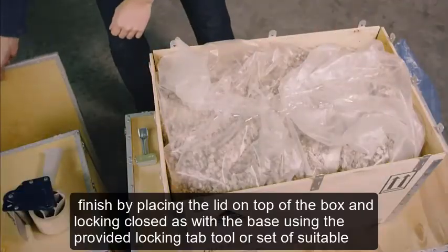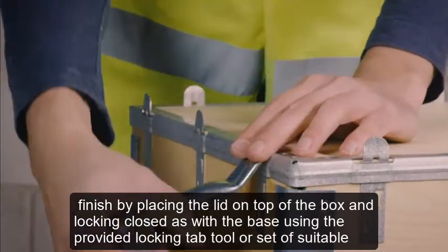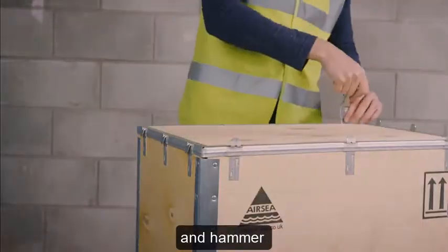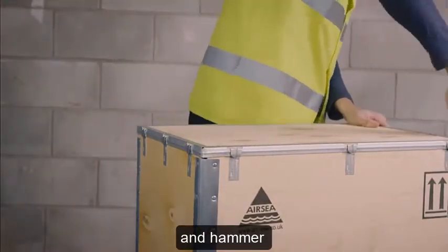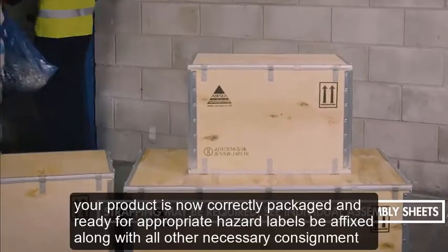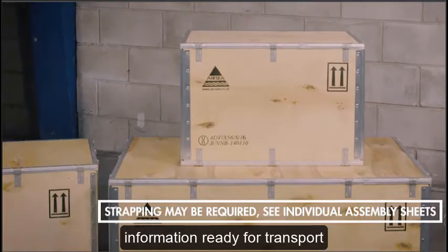Seal the bag with 75mm adhesive tape. Finish by placing the lid on top of the box and locking closed, as with the base, using the provided locking tab tool or a set of suitable pliers and hammer. Your product is now correctly packaged and ready for appropriate hazard labels to be affixed along with all other necessary consignment information, ready for transport.